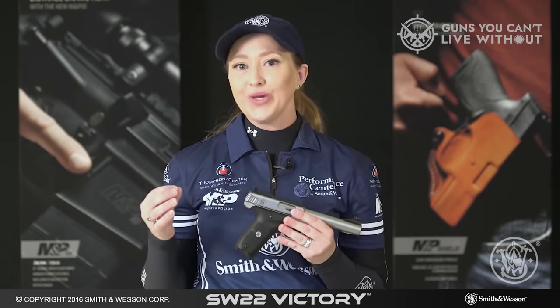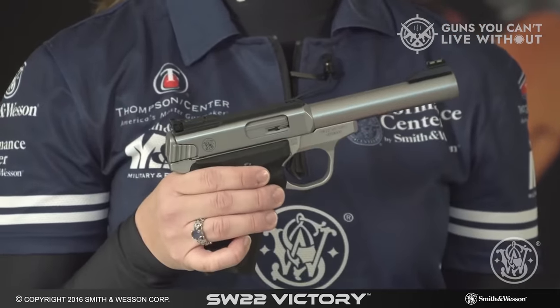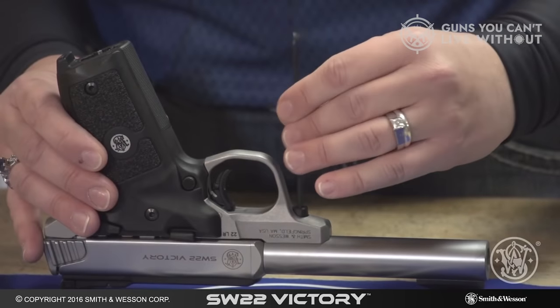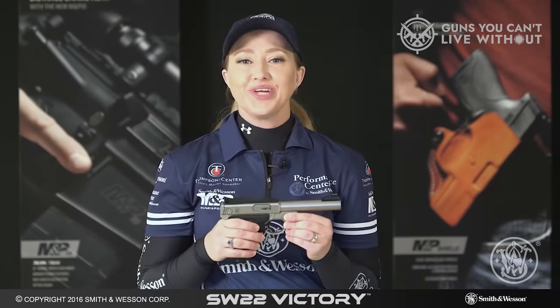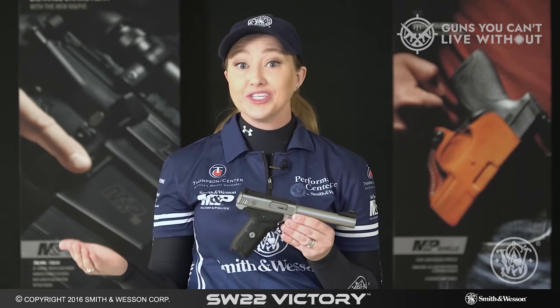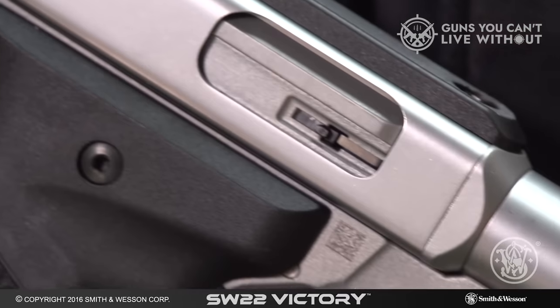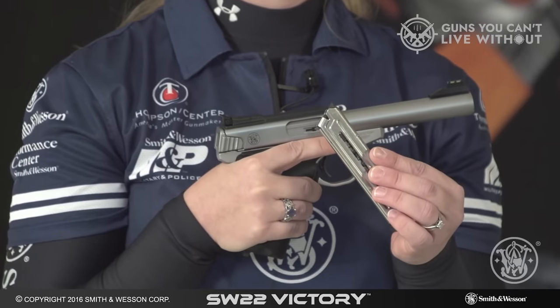Two notable drawbacks include the Victory's weight, coming in as one of the heaviest pistols among our samples at 2 pounds 5 ounces. Additionally, the grip's shape didn't suit all hands comfortably. However, considering these factors, the SW22 Victory remains a commendable pistol. Grip preferences can be addressed with customization, and the added weight can be managed with practice. In our assessment, it's an above-average firearm that, while having room for improvement, still excels in several aspects right out of the box.